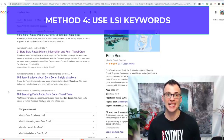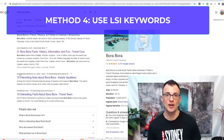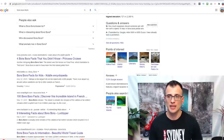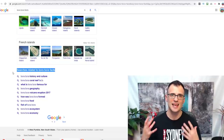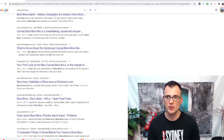Way number four to increase your website traffic is to use what are called LSI keywords. If you have no idea what they are, don't worry — I'll break it down. Say you're planning to write an article about 'Bora Bora facts.' After typing that into Google, scroll down to the bottom of the search results and you'll see a section called 'Searches related to Bora Bora facts.'